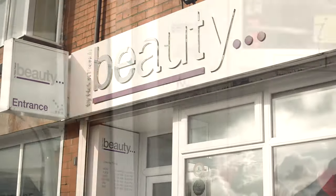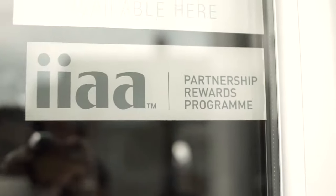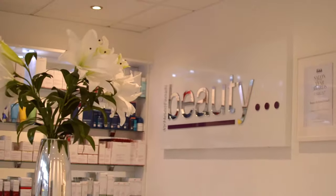Hello, welcome to my salon. I've been in business now for over 25 years where I started in a small little room behind the hairdressers, into this beautiful salon that I have today.